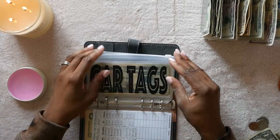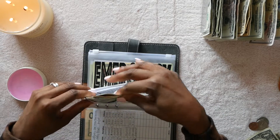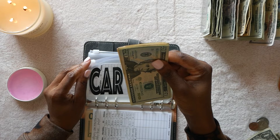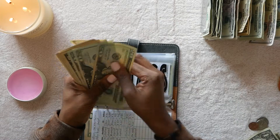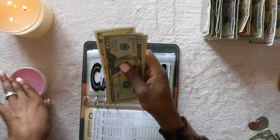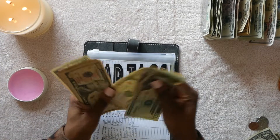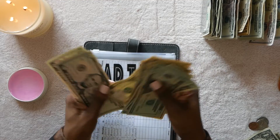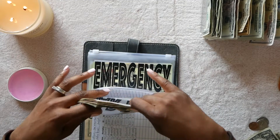Tags — I notice I accidentally took out too much money. It should have been only five dollars. After counting through we have $20, $40, $60, $70, $80, $90, $110, $120, $130, $140, $150, $160, $165, $170 — I guess it's better to over-fund it.